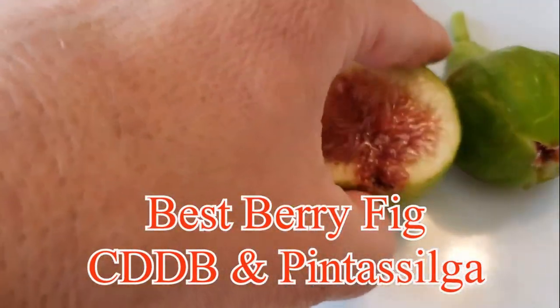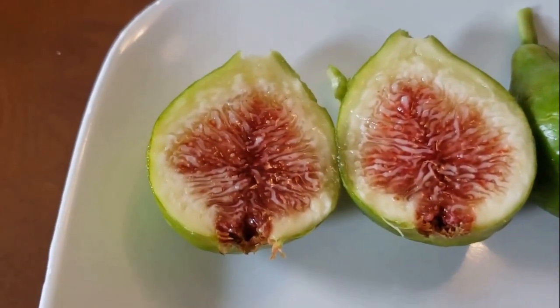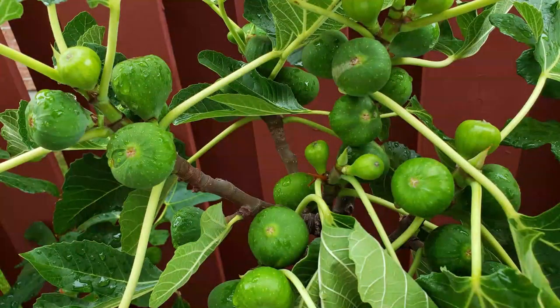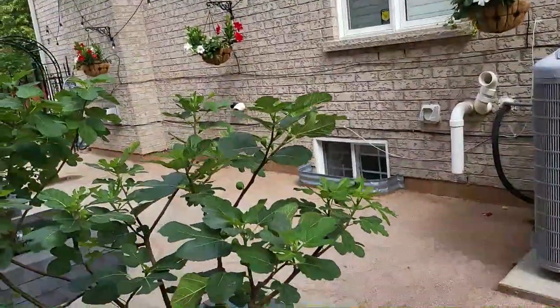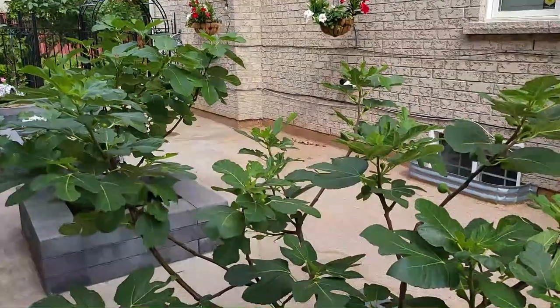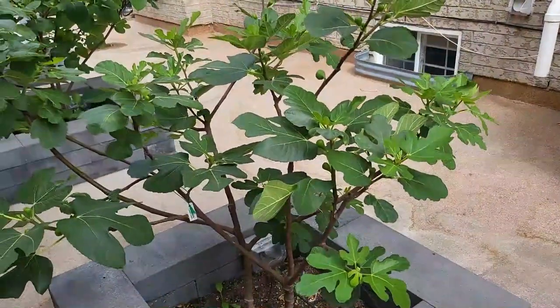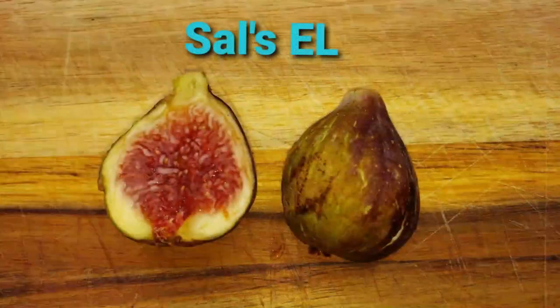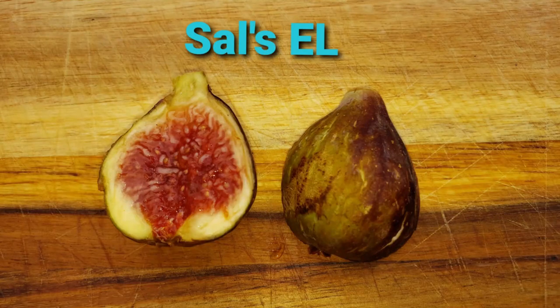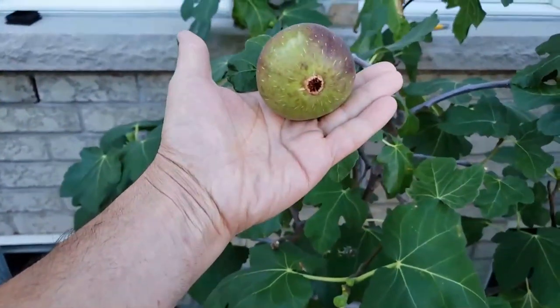I'm looking for the most prolific fig tree — this is a smart question. What good is a delicious fig if you can only eat one or two figs from it every year? Prolific trees are Salziel and LSU Champagne. The downside is they're a bit on the smaller side, but I'd rather pick four or five small delicious figs than one big one that doesn't taste as good.